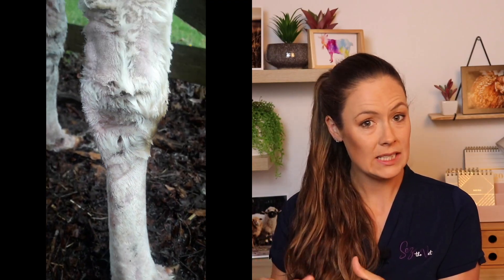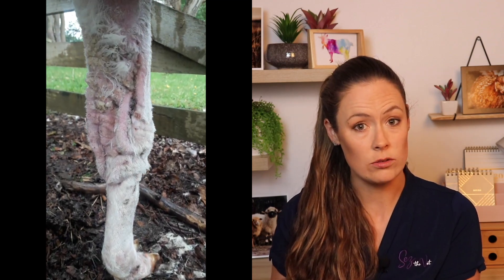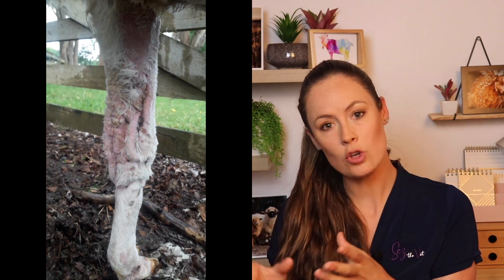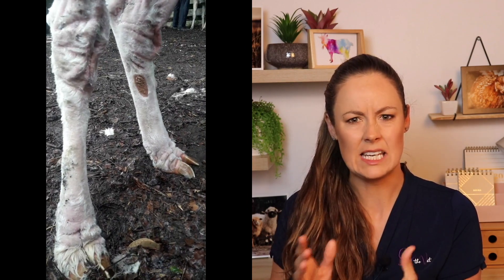If you have animals with really long-term thickened skin over the toes making its way up the legs, but not particularly itchy, and you really can't get it under control with treatments, you're probably dealing with choreoptic mange. This is the most common cause of that really thickened keratin layer — that hyperkeratosis. It's almost like elephant skin, it goes so thick.